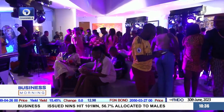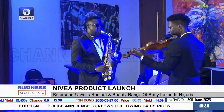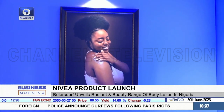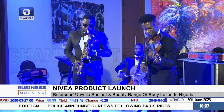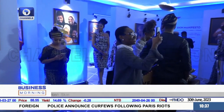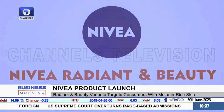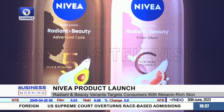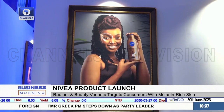It's an exciting moment for Beiersdorf Nigeria and its partners as they celebrate what they call a breakthrough in skincare innovation, first in West Africa and Nigeria. As the maker puts it, Nivea Radiant and Beauty Advanced Care and Glow Variant are the outcomes of over five years of research about the unique African skin and its melanin.